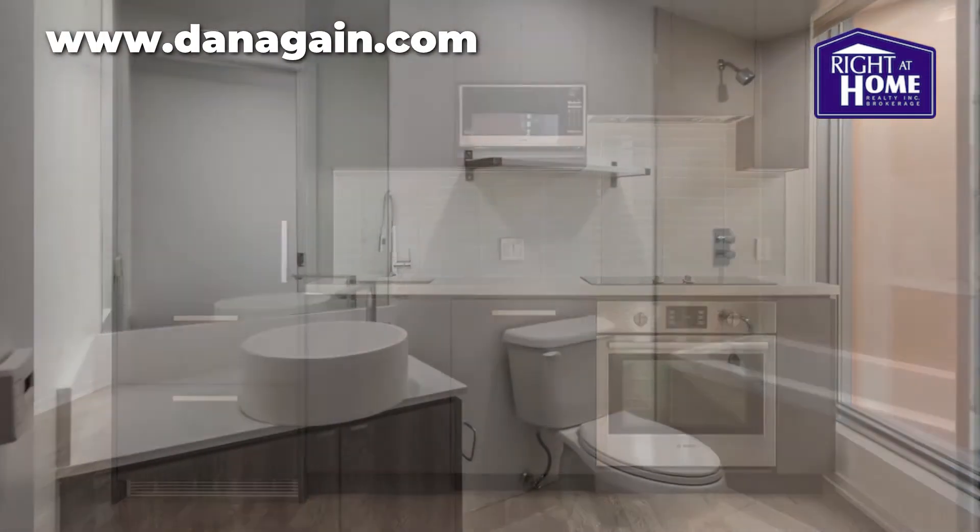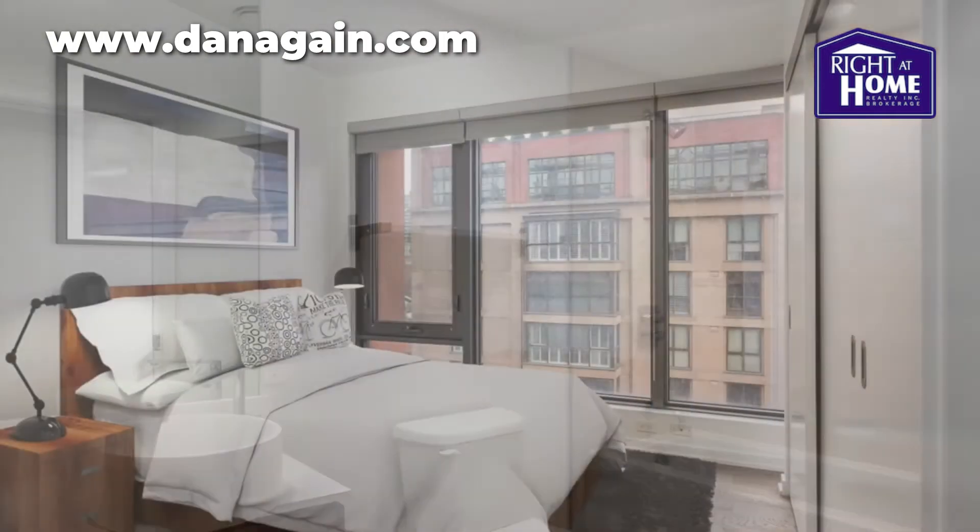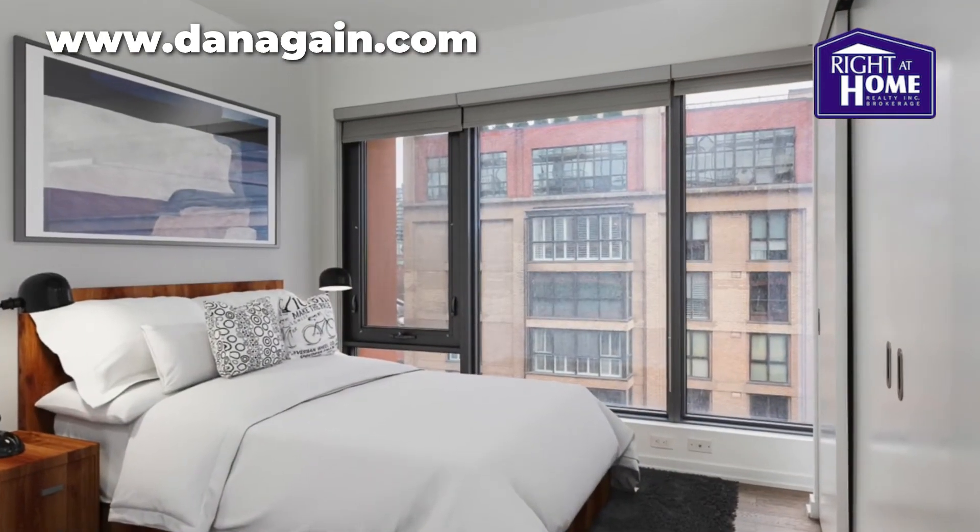What about location? Near St. Lawrence Market, this beautiful condo is steps to all that Toronto has to offer.